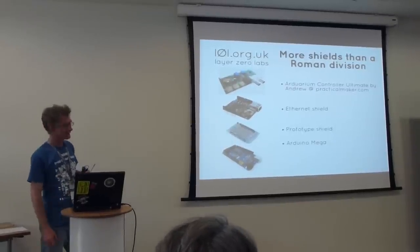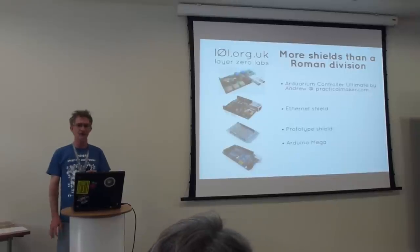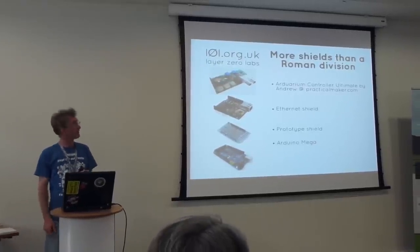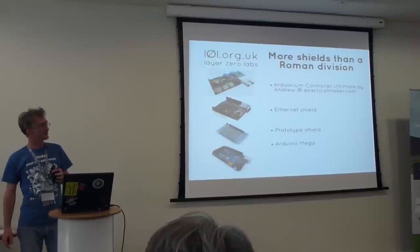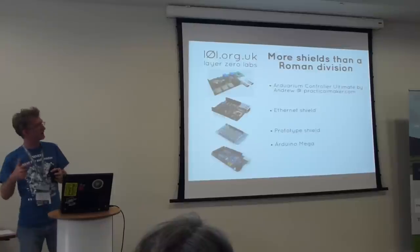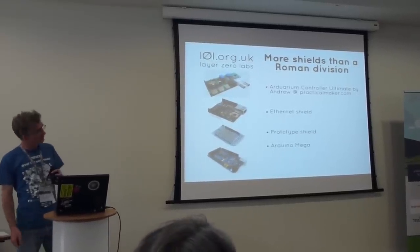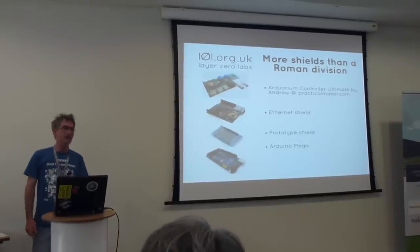The Arduino has a lot of shields, so it works, but it's ended up a bit expensive and ungainly. The top shield is the Arduarian controller by Andrew of Practical Maker — as well as providing some amplifiers for the very small pH readings, it brings out lots of pins to convenient connectors. Then we've got an Ethernet shield, because we're linking the two devices by Ethernet and sending MQTT messages over that. Then we had a prototyping shield for more connectors, and at the bottom we've got the Arduino Mega, which we had to use because it had yet more pins.